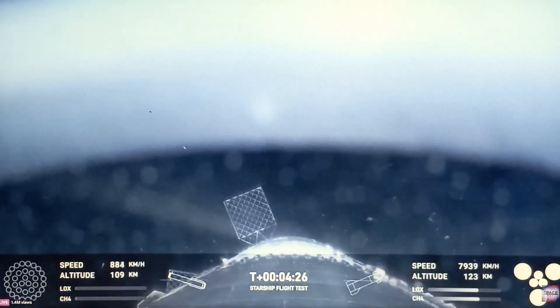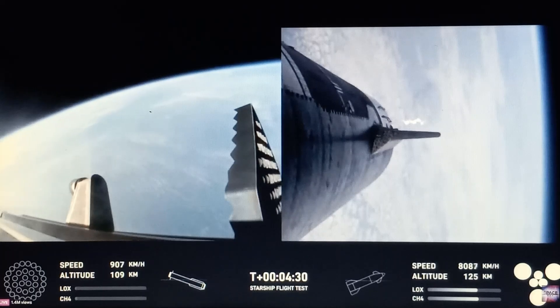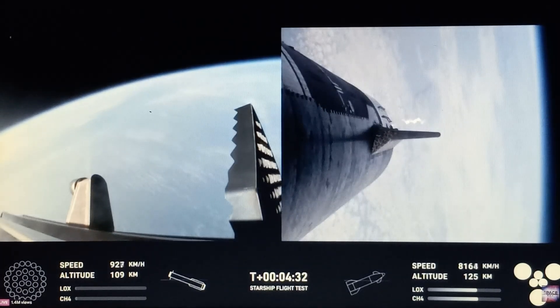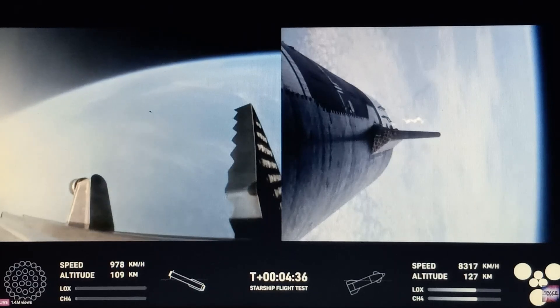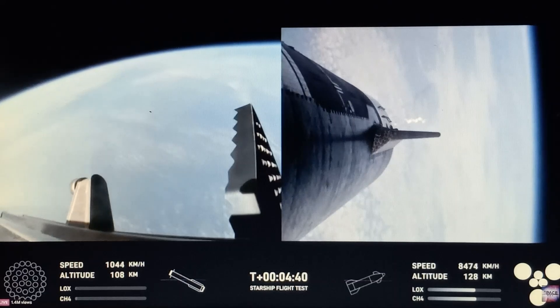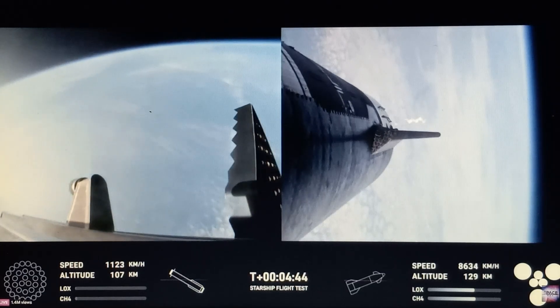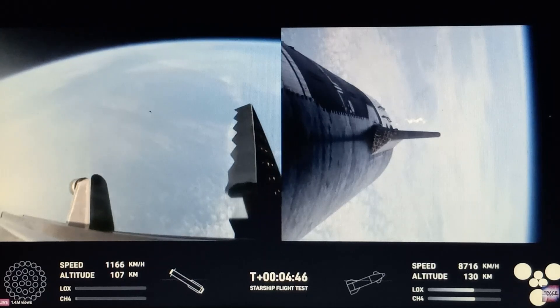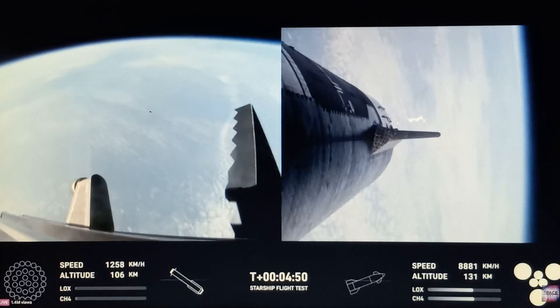There it goes — and the first time looking at the top! That is so cool! The second stage is still going with all six engines. Now the landing burn. Let's see — in the Gulf. The ship will coast for about 40 minutes or so up to an altitude of 214.